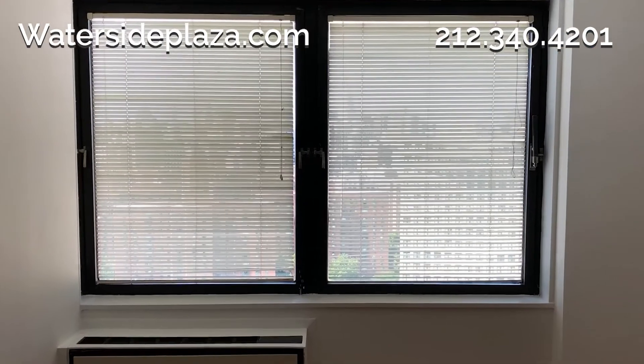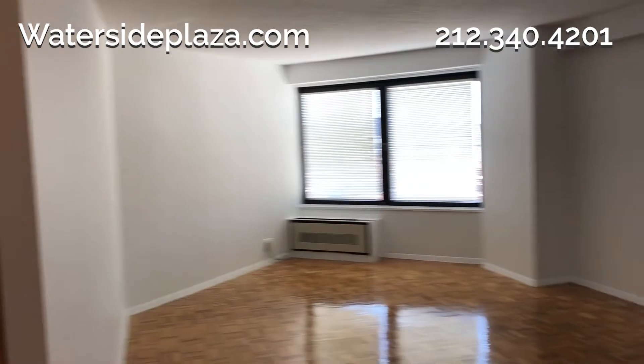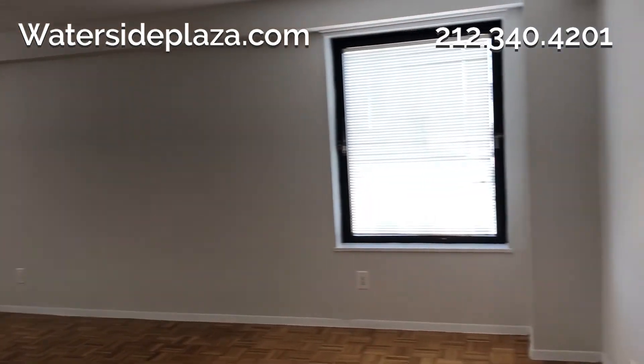This apartment's windows provide you with great city views of Manhattan. This unit has an expanded living room, offering even more space than our traditional floor plans.